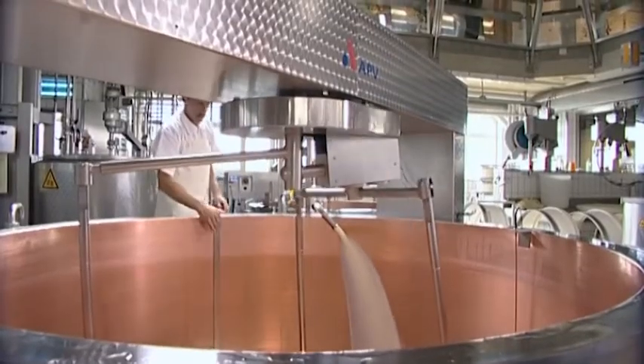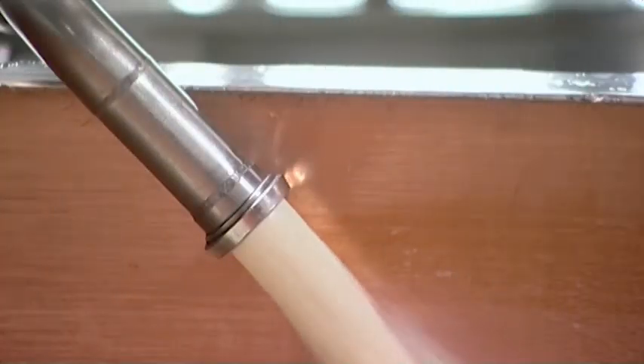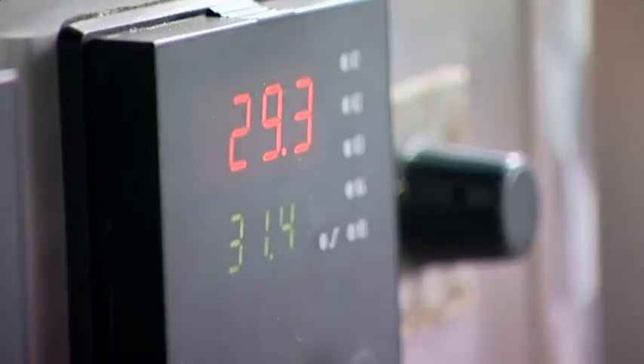First, the milk is passed through a sieve. Then it is weighed and tested at regular intervals. Then it is mixed with pre-matured milk by a system of pipes within the vat. The sides of the vat are heated with hot water to 31 degrees Celsius.